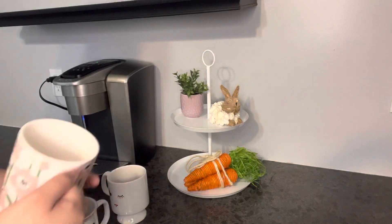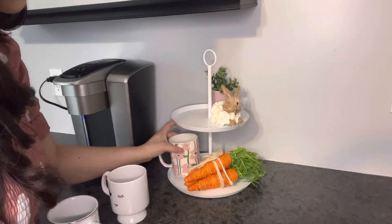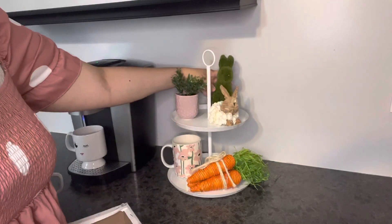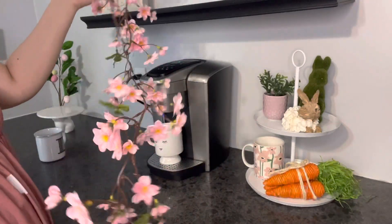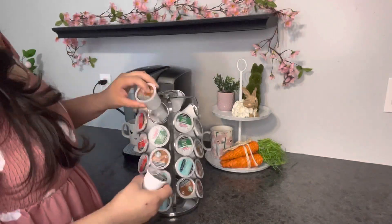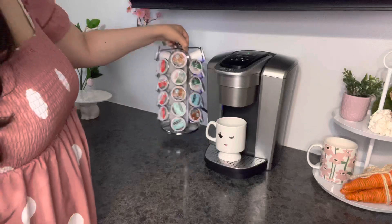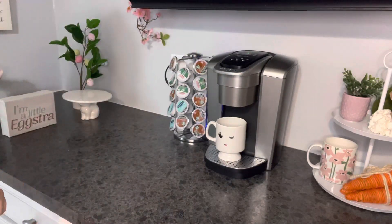I'm still figuring out what I'm going to place on the tray — what looks best and what colors I want. A lot of the stuff I didn't use last year I spread out across my living room, but since I removed my coffee table, I switched out a lot of that decor and added it onto the coffee bar instead.